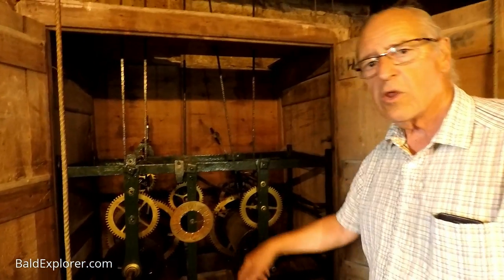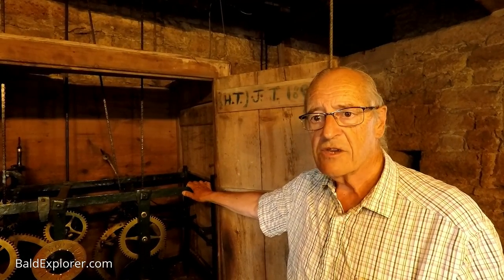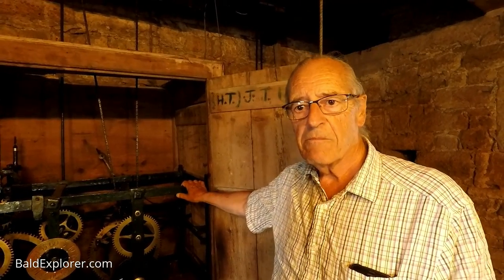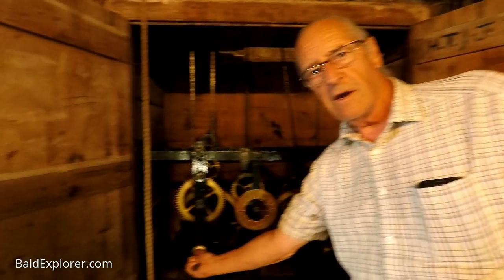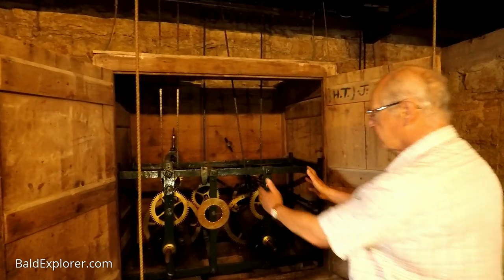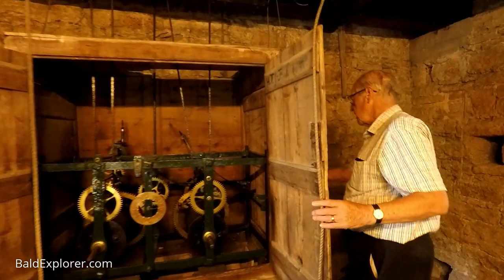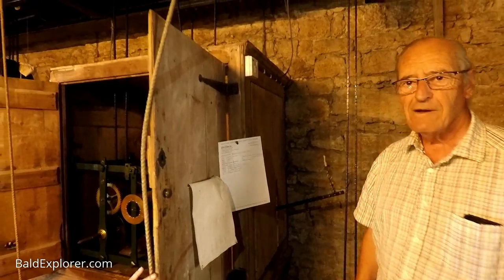Originally this clock ran with hand winding - there's a big handle over there we used to use. The weights were extremely heavy and went all the way down to the very bottom floor. Because the weights were so heavy they only moved a few inches an hour, so by the time they reached the bottom it would be about 180 to 190 hours - more than a week! So every now and again somebody would come up and wind up both of them: this one is for the clock, and this one is for the chime mechanism. There's a big handle here - if I pull it down, it chimes one.